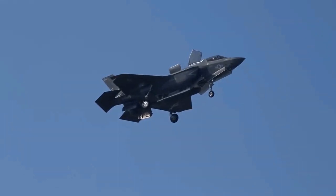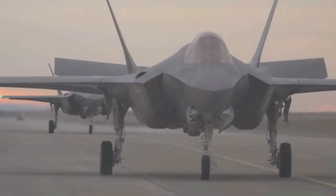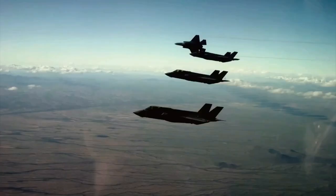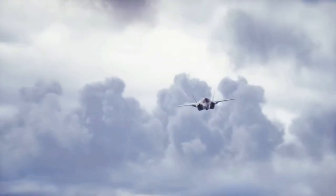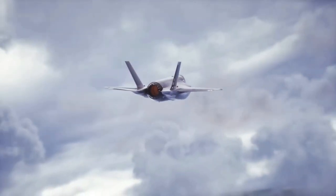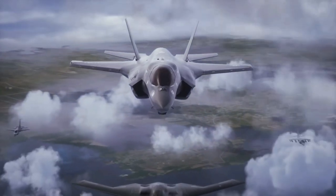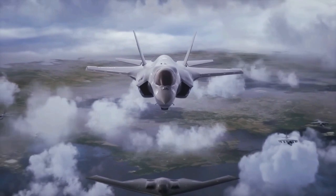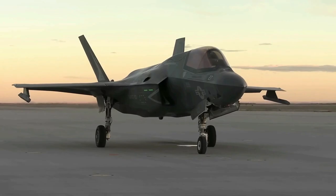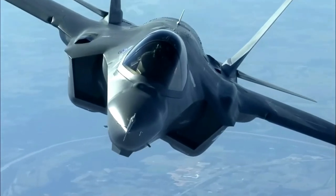Lockheed Martin F-35 Lightning II. Stealth is a key aspect of the F-35's design, and radar cross-section is minimized through careful shaping of the airframe and the use of radar absorbent materials. Visible measures to reduce RCS include alignment of edges, serration of skin panels, and the masking of the engine face and turbine. The F-35's diverterless supersonic inlet uses a compression bump and forward swept cowl rather than a splitter gap or bleed system to divert the boundary layer away from the inlet duct, eliminating the diverter cavity and further reducing radar signature.